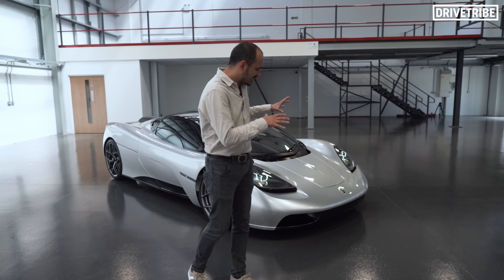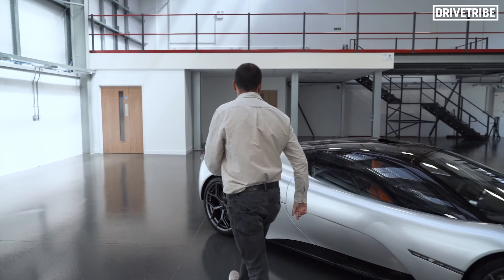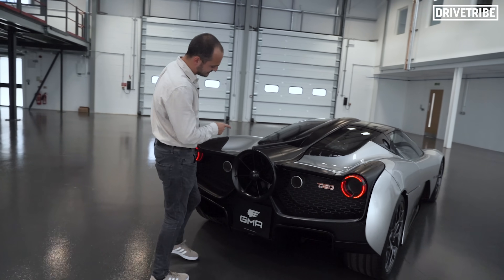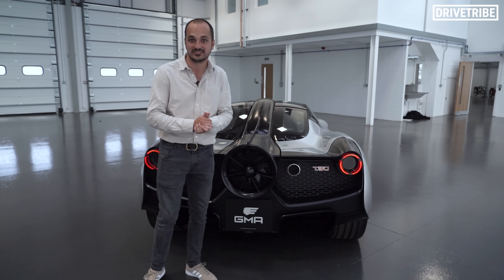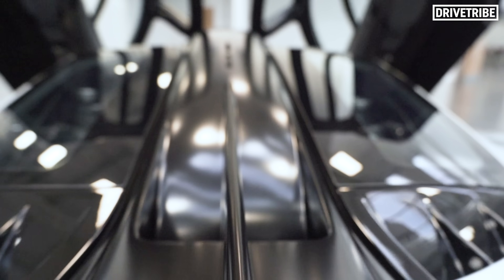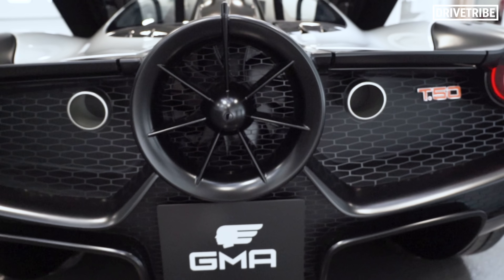It does look a lot like a McLaren F1, and that's no bad thing, but there's a big difference around the back. That thing there is a 40cm aerodynamic fan. Just like Gordon Murray's Brabham BT46 F1 car, this car uses a ground effect fan to suck the car down into the tarmac, creating downforce on a level we've never seen before on a road car.